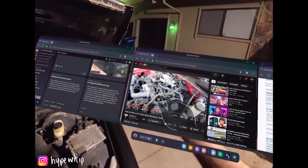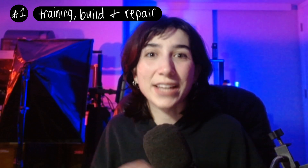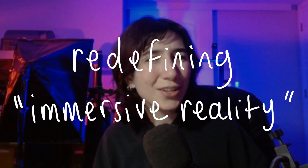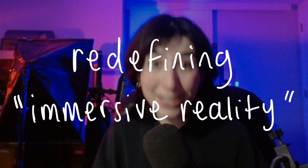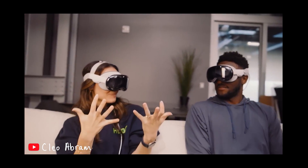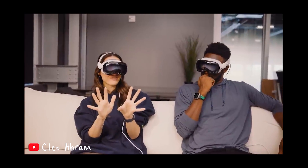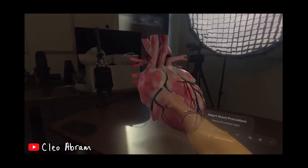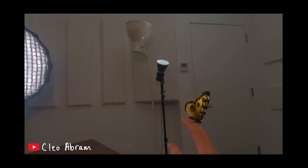One point Cleo mentions that really stuck with me is that the Vision Pro is currently the closest thing humans have to teleportation, at least in the digital sense. Realism matters to us in our primate brains, and some of this feels very real. You can bring digital objects into the room with you and they feel shockingly real.